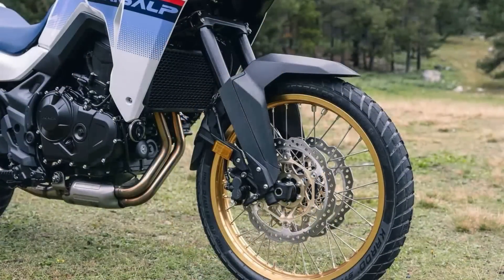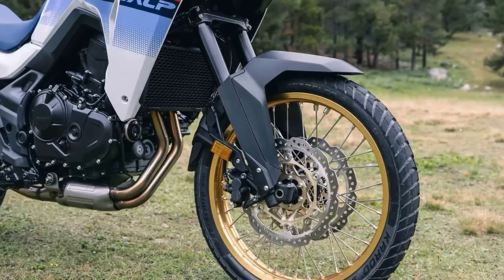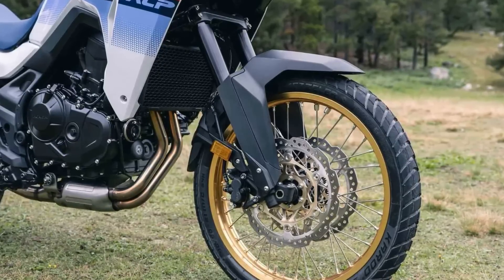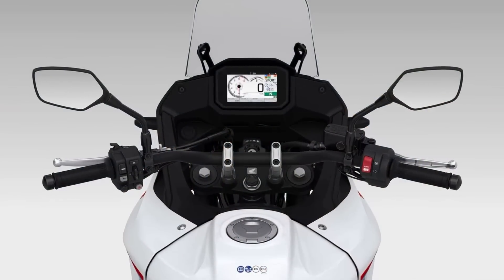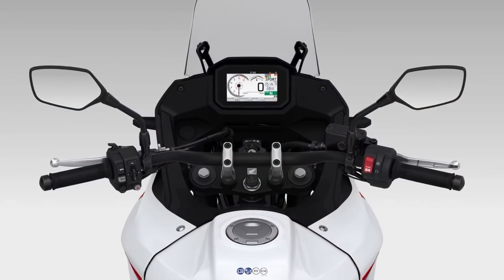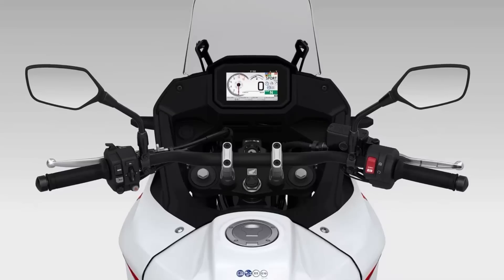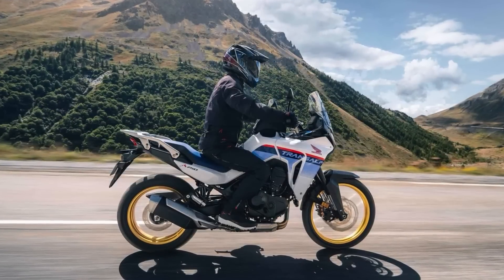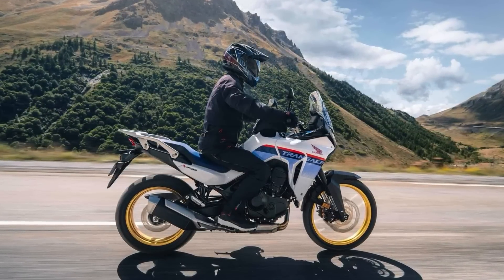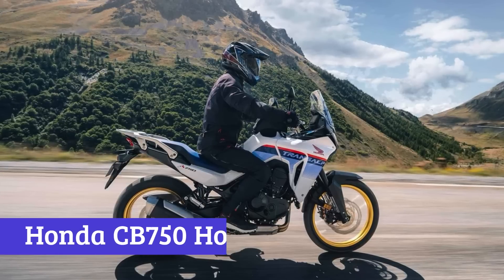One of the most significant advantages of the XL 750 Transalp is its versatility. The bike has been specifically designed to strike the right balance between on-road touring comfort, urban agility, and off-road ability, making it the ideal choice for riders who love to explore both the concrete jungle and the great outdoors. If you're in the market for a mid-sized adventure bike, the XL 750 Transalp is definitely one to watch.